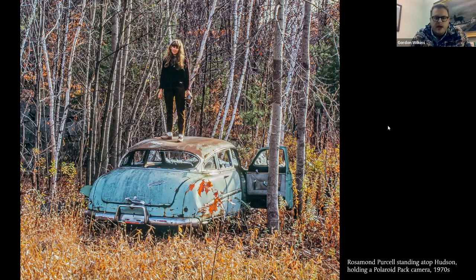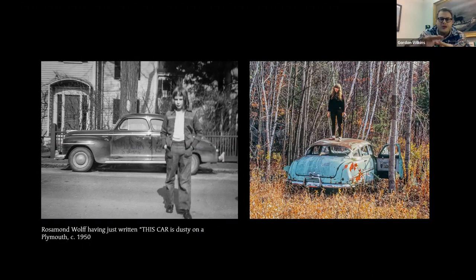This is a photograph Dennis took of Rosamund — it's not a staged photograph. She was standing on top of a Hudson in an abandoned field in Northern New England, and she was working. You'll notice there's a through-line of cars throughout this exhibition, as well as metal and the effects of nature and natural forces on metal — the ways metal can transform under certain environmental conditions. Rust and decay are constant themes and areas of interest for Purcell.